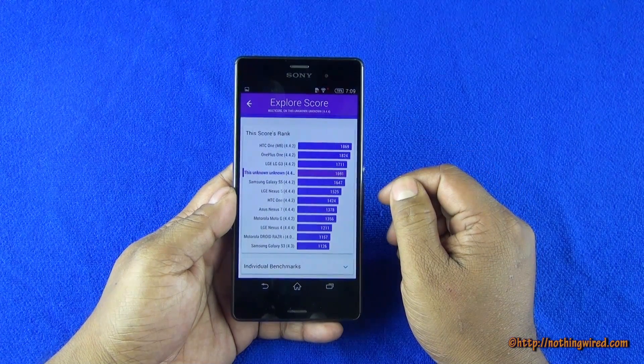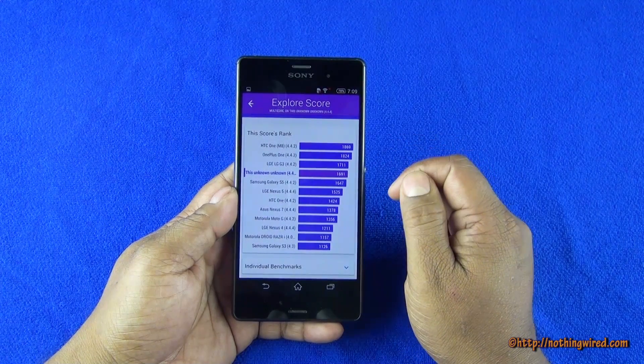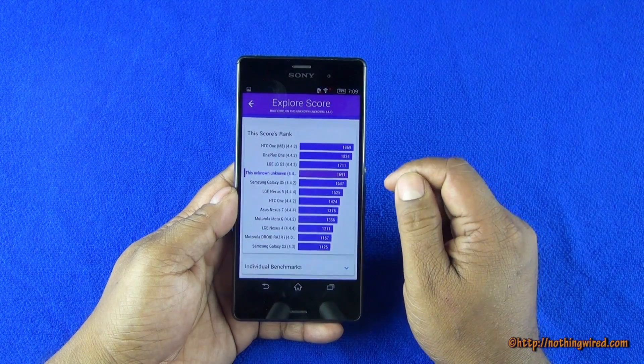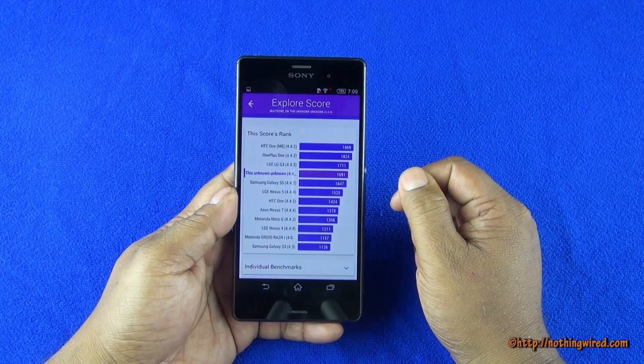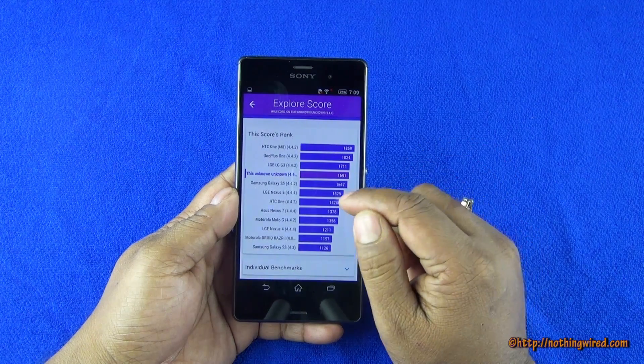The multi-core score again puts it right among the top 5, where you have the M8 scoring the most, with the 1+1 being a surprising entry, and then the G3 of course as expected. But the Z3 is above the Nexus 5 and the S5.